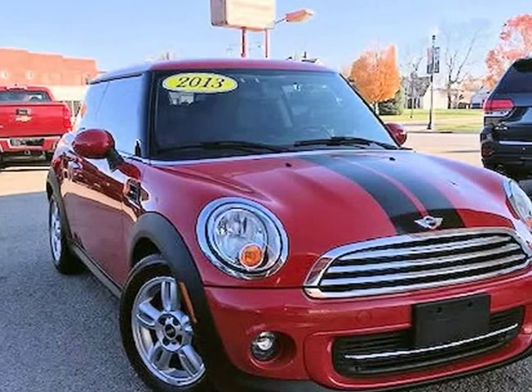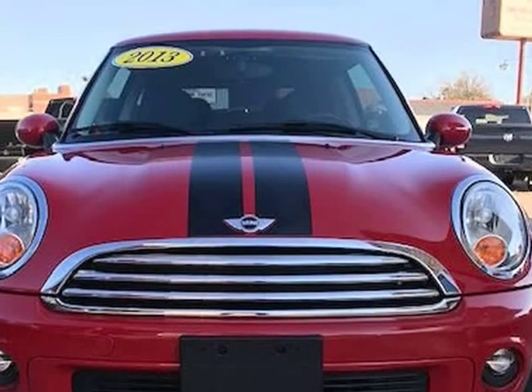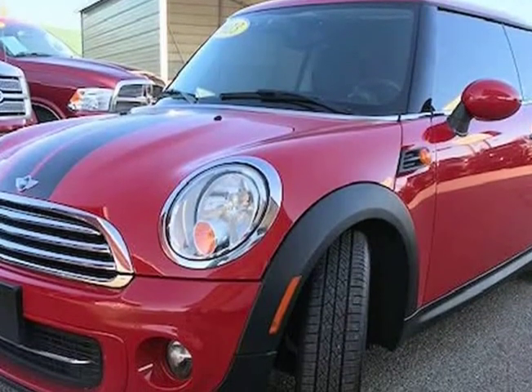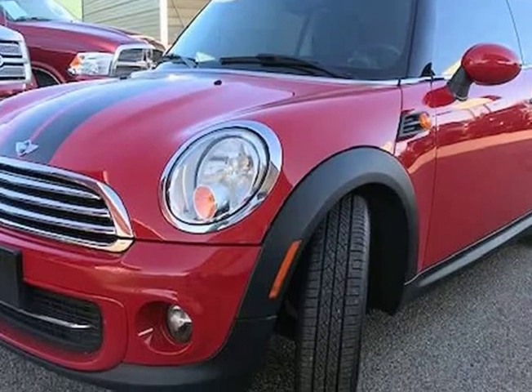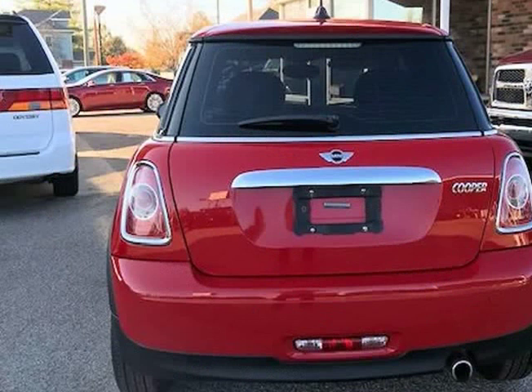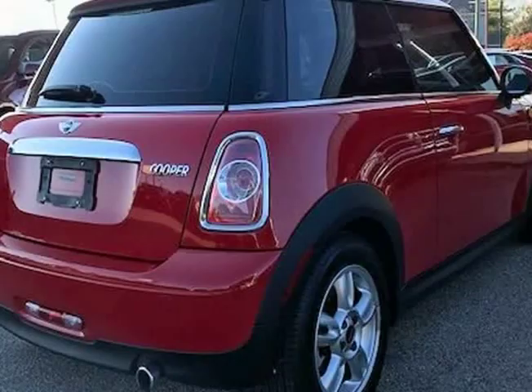This 2013 Mini Cooper Hardtop is brought to you by J&M Auto Sales Inc. This 2013 Mini Cooper Coupe looks showroom new and comes with a clean Carfax history. The previous owner took great care of the vehicle and it shows. The paint looks excellent with a deep glossy shine, and the interior is very clean with no unusual stains or unusual odors.